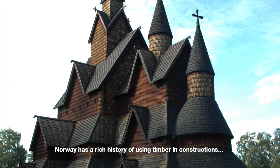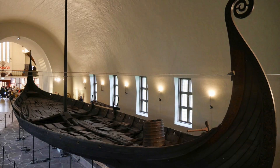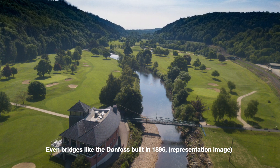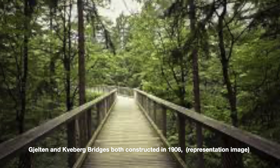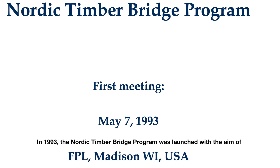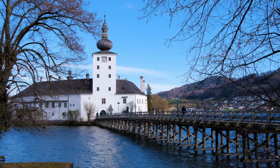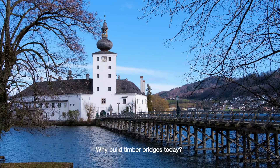Norway has a rich history of using timber in constructions, evident in the 900-year-old stave churches that still stand today, along with Viking ships and log houses. Even bridges like Donfoss Bridge built in 1896, and Jelten and Kveberg bridges both constructed in 1906, showcase the country's obsession with timber as a building material. In 1993, the Nordic Timber Bridge program was launched with the aim of enhancing the competitiveness of timber bridges compared to other materials such as steel and concrete.